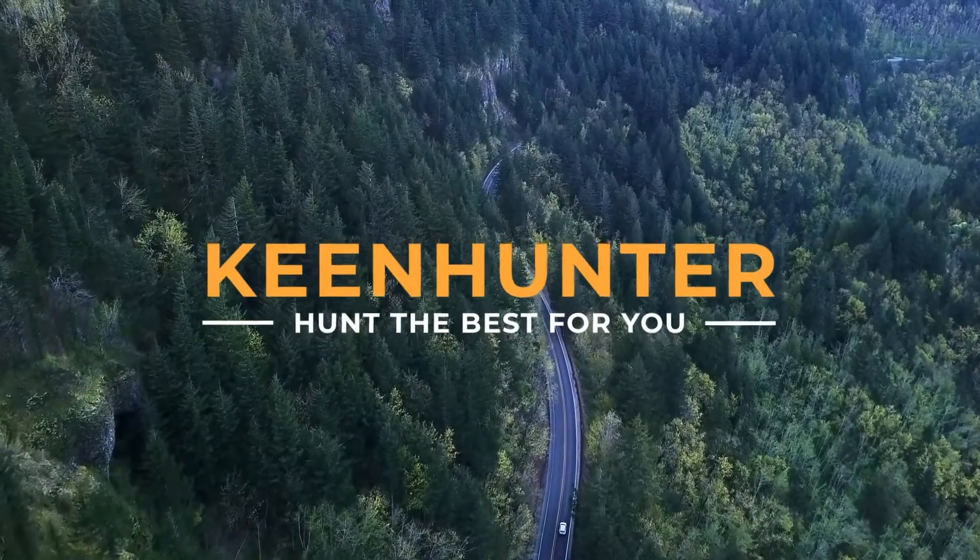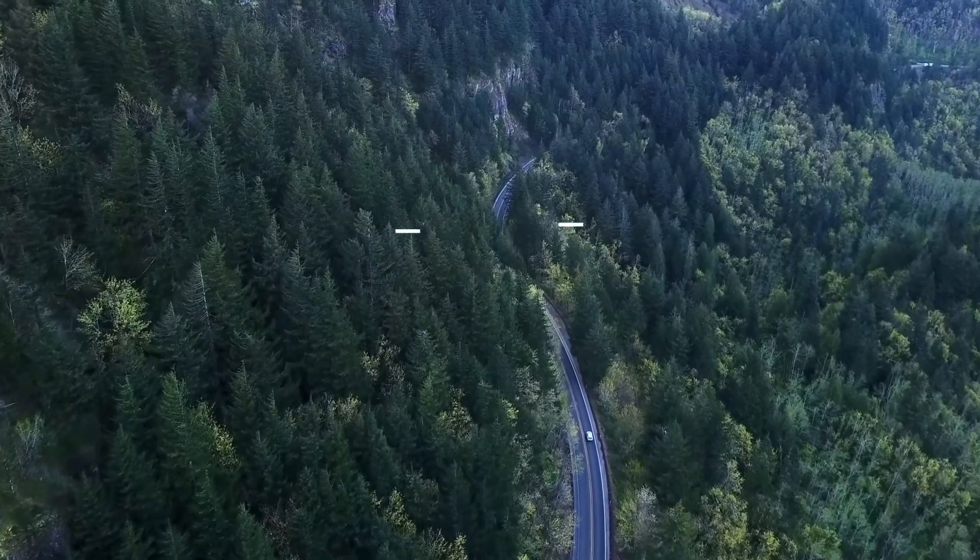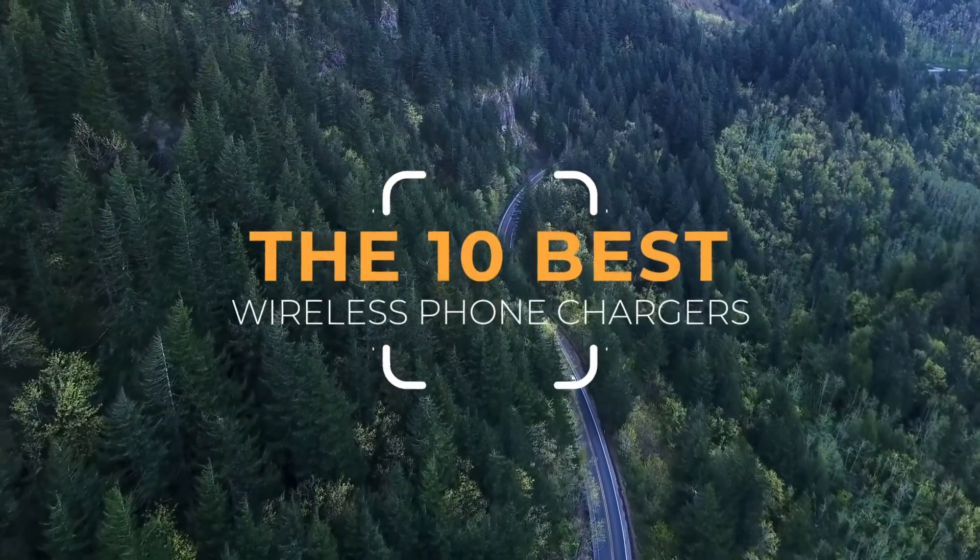Thekeenhunter.com — we hunt the best for you. Thekeenhunter.com presents the top 10 best wireless phone chargers. Let's get started with the list.